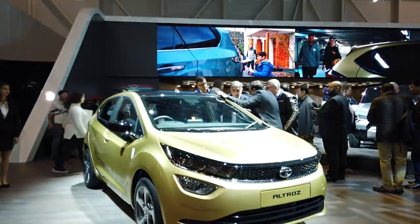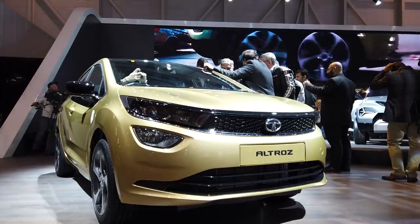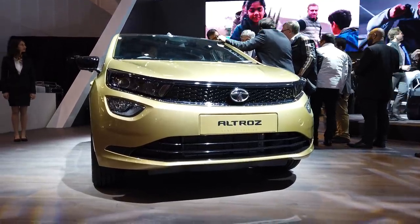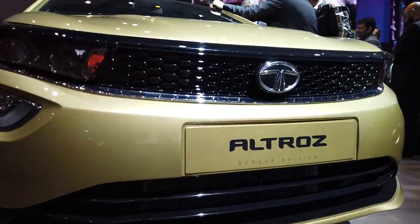Yes, there it is in the background and we are going to jump to it right away. That is the new hatchback from Tata Motors, the one that we have heard about for so long. The name is Altros, which is basically a short form of albatross, the bird's name, and this is dubbed as the Geneva edition as you can see on the nameplate.